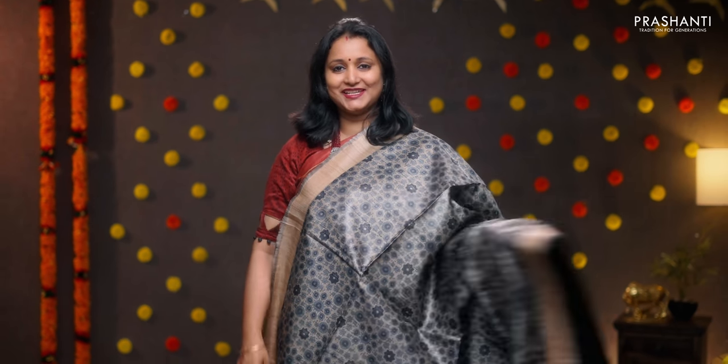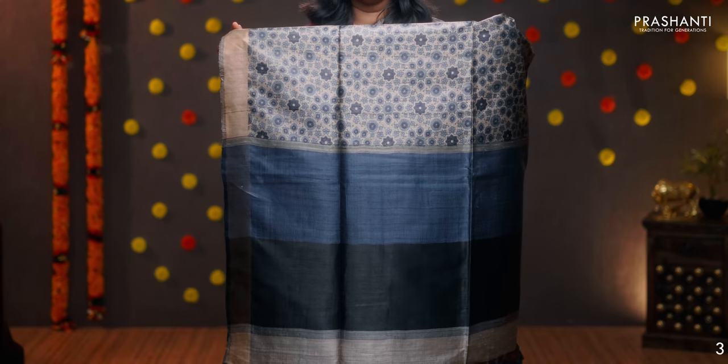Grey with blue and black — another pretty saree with kadi zari borders. All over floral green prints running along the entire saree. A simple pallu. A contrast blouse in black, priced at 5650.